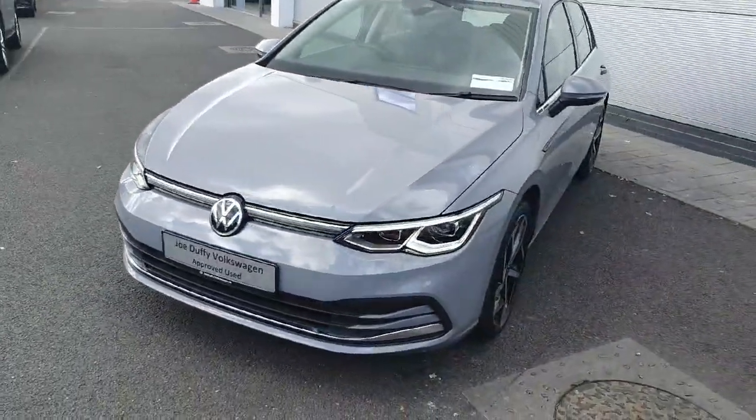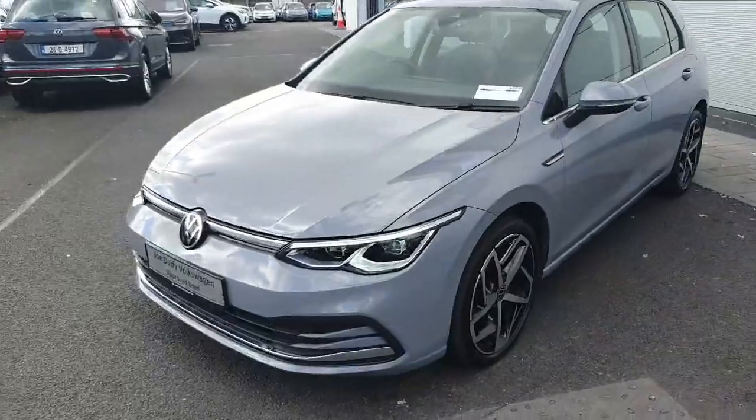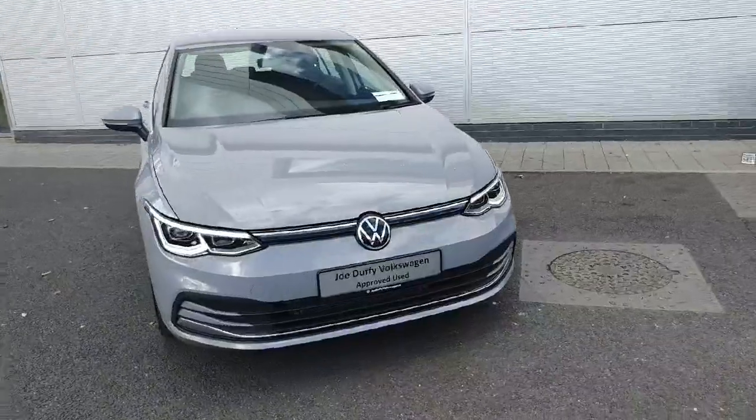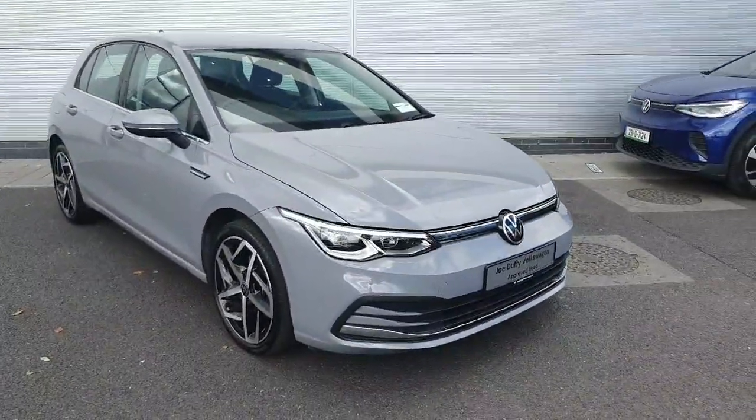Again, it's finished in this stunning grey meaning it's not going to last very long, so if you want to take this car out for a test drive please phone us on 01 850 3900 or pop into us off of exit 5 of the M50. Thanks guys!